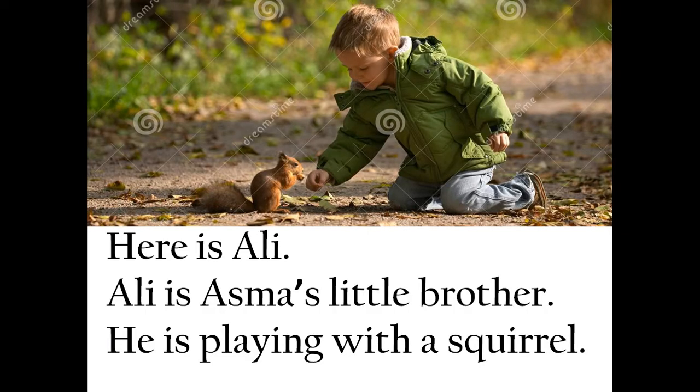Here is Ali. Ali is Asma's little brother. He is playing with a squirrel. Children, do you know what a squirrel is? A squirrel is a little animal that lives in trees. It jumps from one branch to the other. In Hindi, the squirrel is called gilhari.